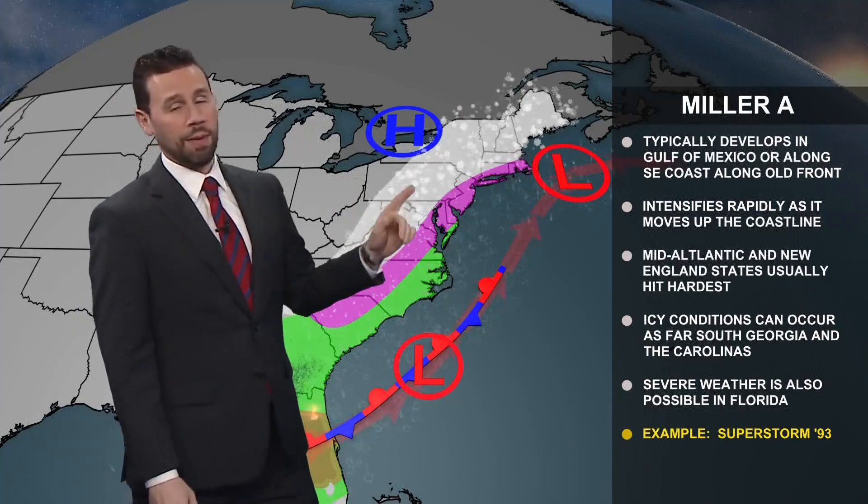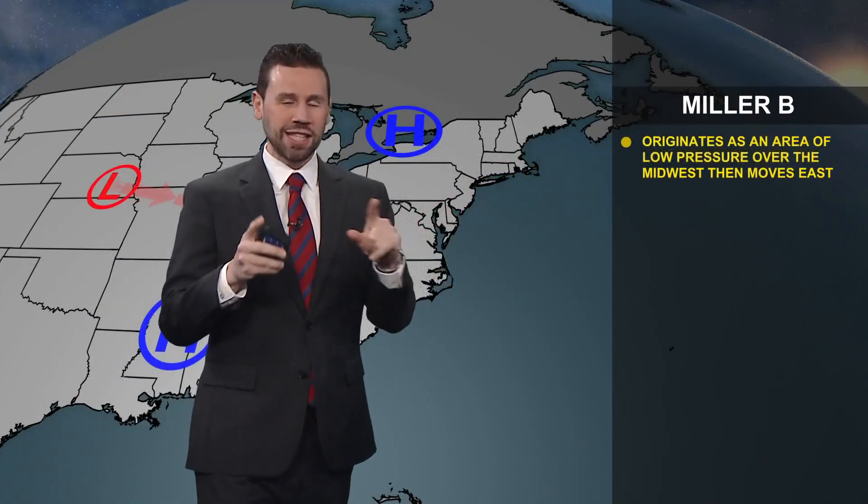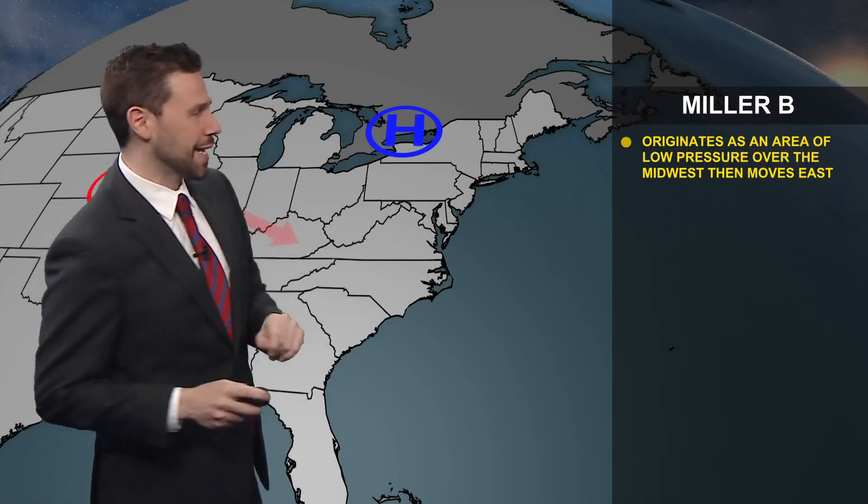Think about Superstorm '93 — the big one — that was a Miller A. Now let's talk about Miller B's, because that's the one that's coming for us as we get to the middle of the week.